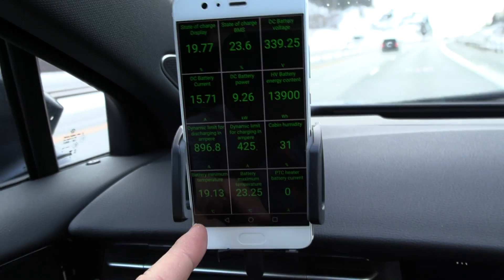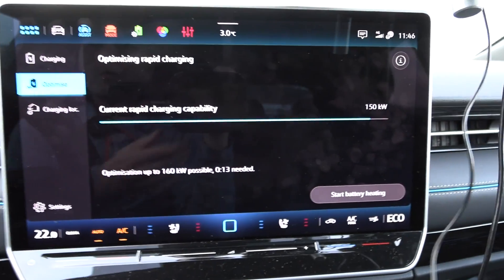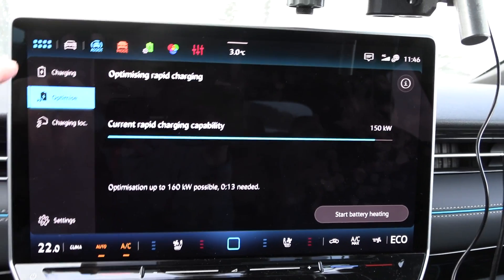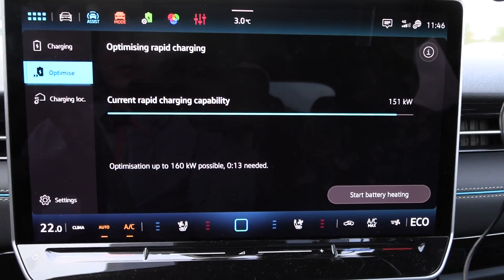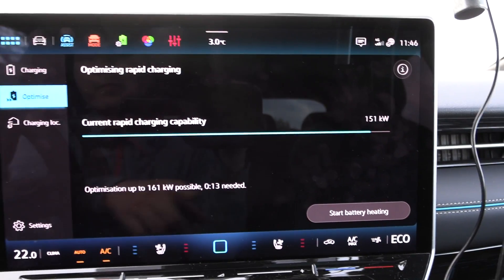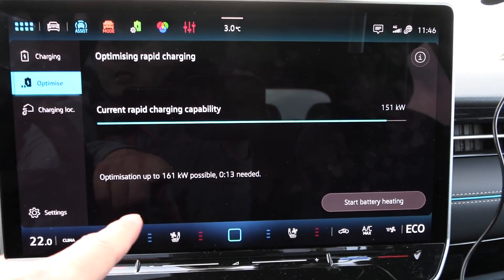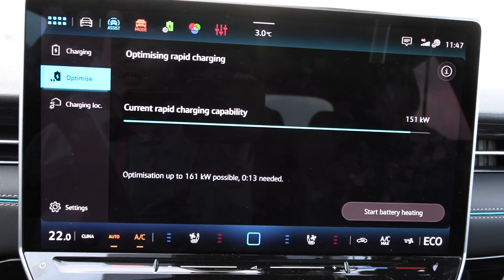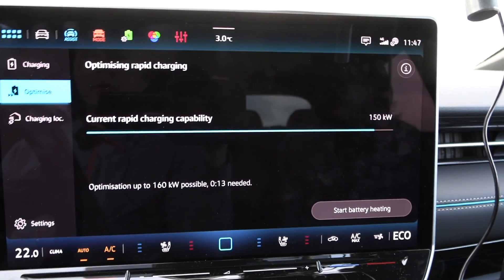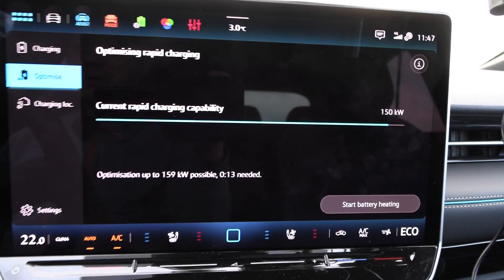The battery temperature is now 19 to 23 degrees Celsius and we are down to 18%. There's a pretty cool feature I've never seen in any MEB cars before — it's called Optimized in the charging section. It tells you that right now it's capable of 150 kilowatts if you plug in. Or you can preheat manually — with automatic preheat when navigating to a fast charger, preheating takes 13 minutes and then you can get 161 kilowatts. This is engineering porn — never seen a feature like this in any EV I've tried.